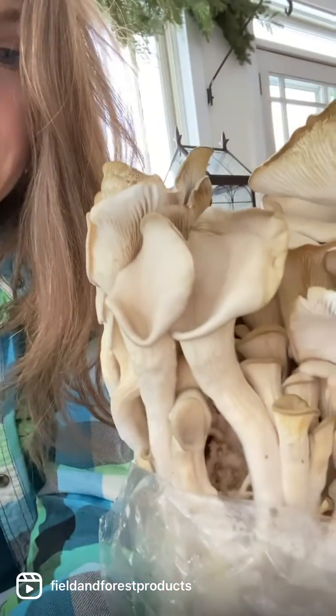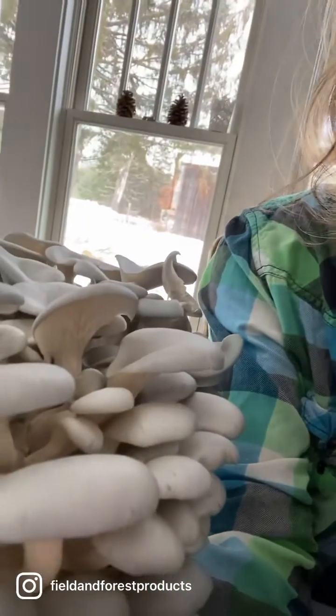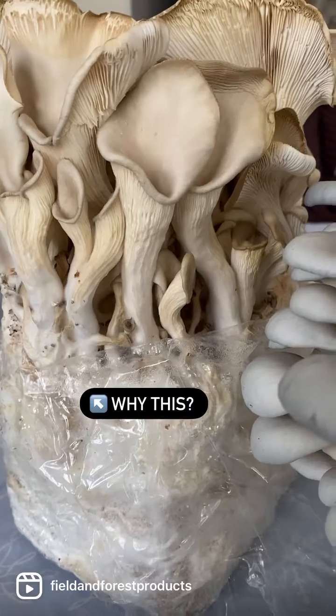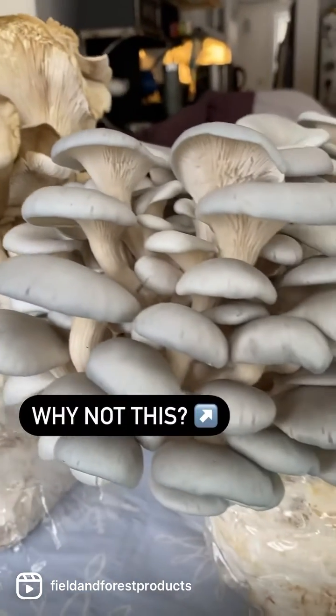Today we're covering a question that we get a lot: why do my oyster mushrooms look like this when I was expecting something more like this? These are both gray dove oysters, so how did we get this instead of this?